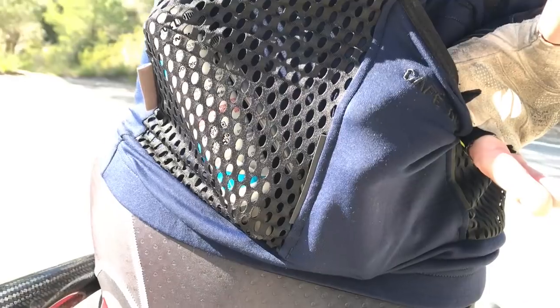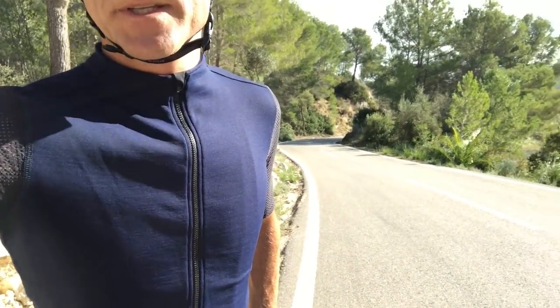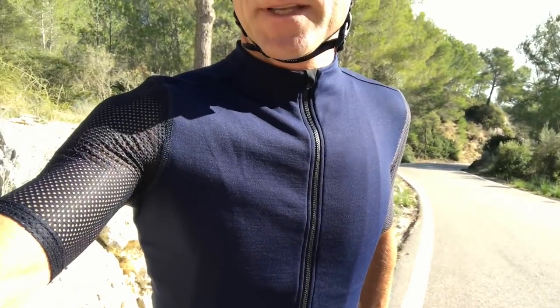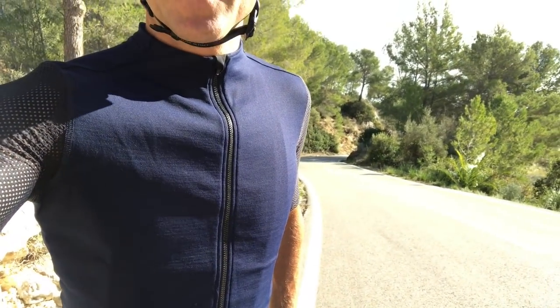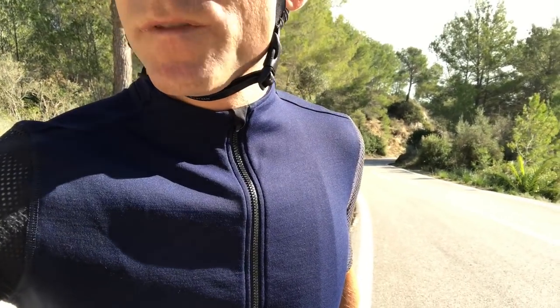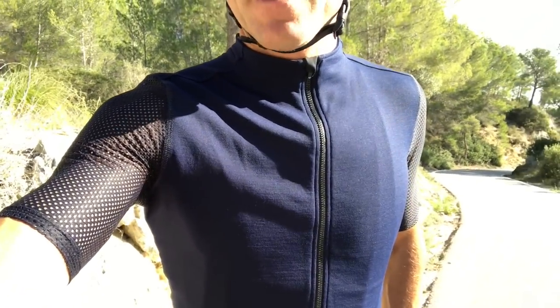Is it a Rafa beater? Well, certainly the price is pretty similar, so it's going to have to be up there in terms of performance. So far so good — I really like it, it's my new go-to top and I wash it with great care.